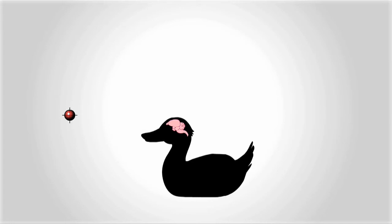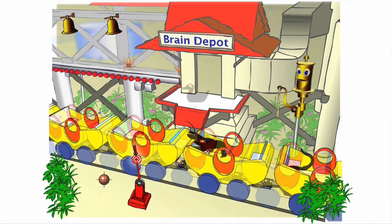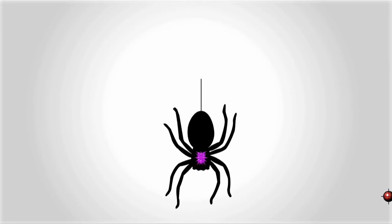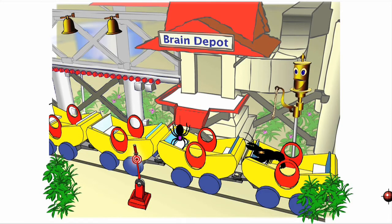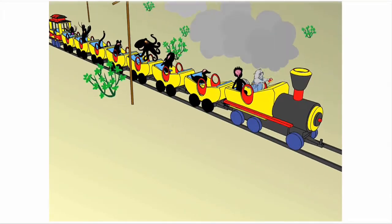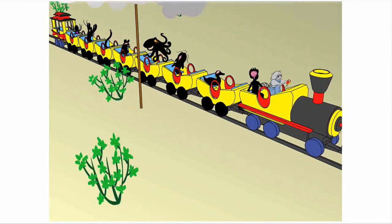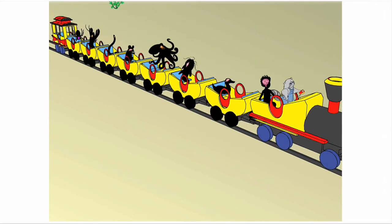Ducks can sleep with one eye open and half their brain asleep. Which one has a brain? A spider has a small spider brain, but it is able to learn. Hop on board before it's gone — the hippos can go on. Gotta have a brain to get on.